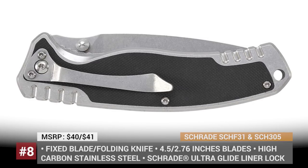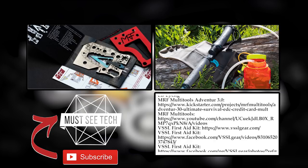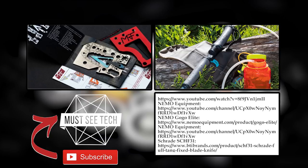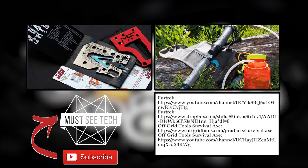We are not going to claim that these tools are absolutely essential for a backpacker. As for survivalists, many will laugh at the presented gear, but hopefully you still like the lineup. These tools are meant to make our adventurous vacations more convenient, safer, and fun. Share your thoughts about them in the comments, watch suggested videos, and subscribe to Must See Tech for more informative content.